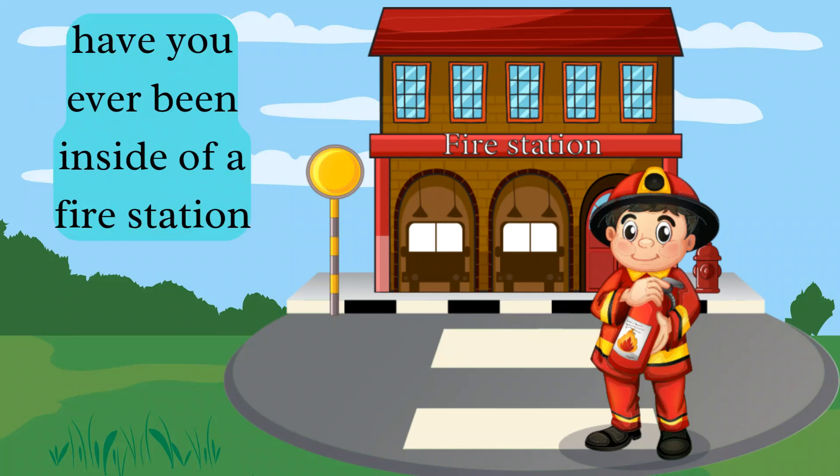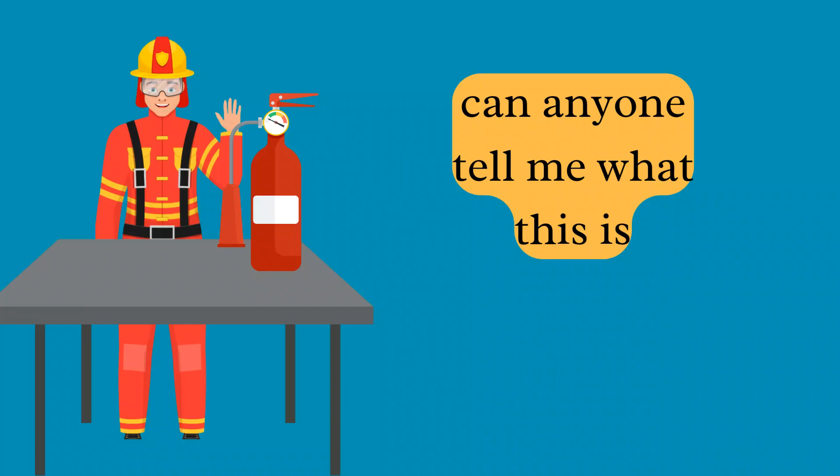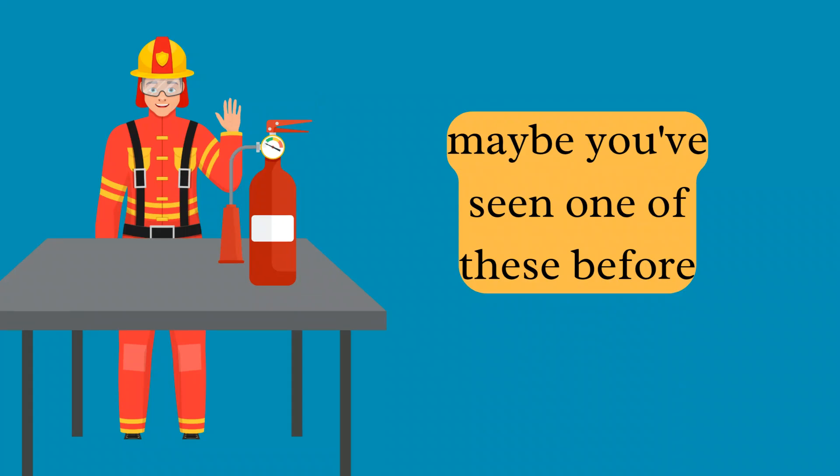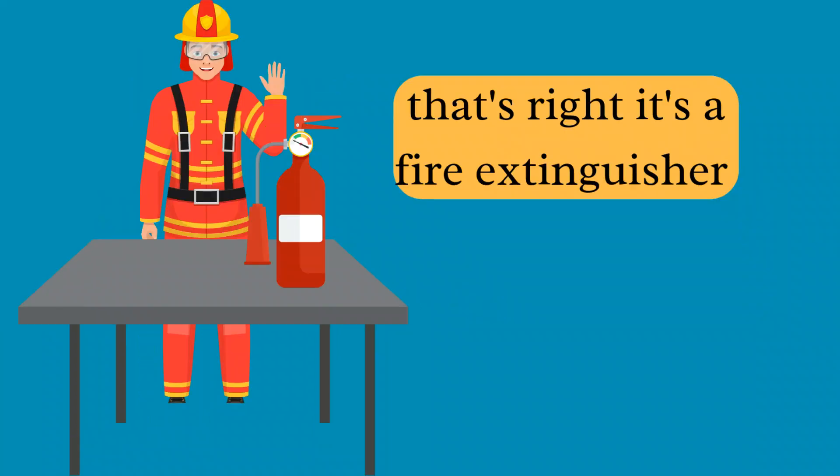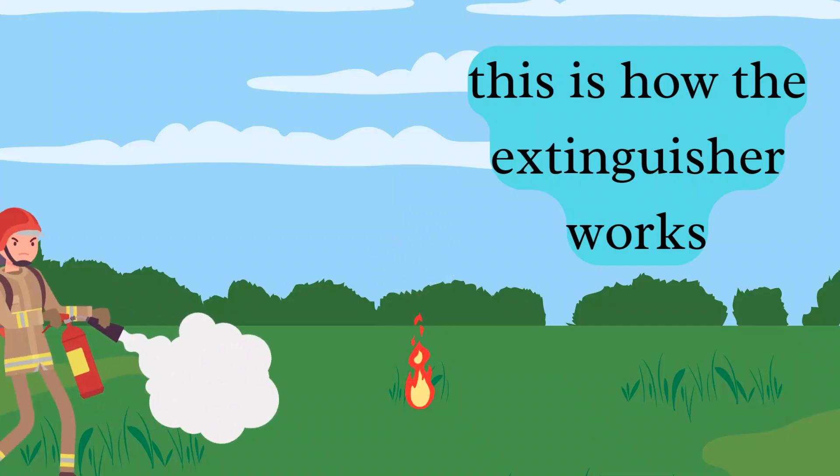Have you ever been inside a fire station? Can anyone tell me what this is? Maybe you've seen one of these before — perhaps at school or the grocery store. That's right, it's a fire extinguisher. This is how the fire extinguisher works.